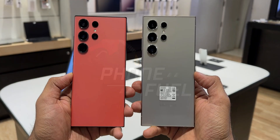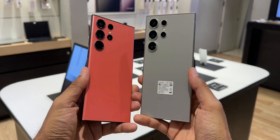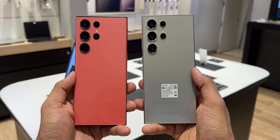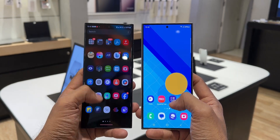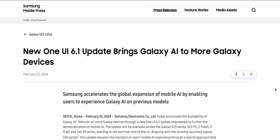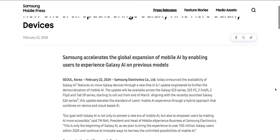Here is some exciting news for all Samsung Galaxy phone users who are currently rocking the predecessors of the Galaxy S24 series, especially the Galaxy S23 series owners. Samsung has just announced that they will be releasing the One UI 6.1 update for the Galaxy S23 series by the end of March.